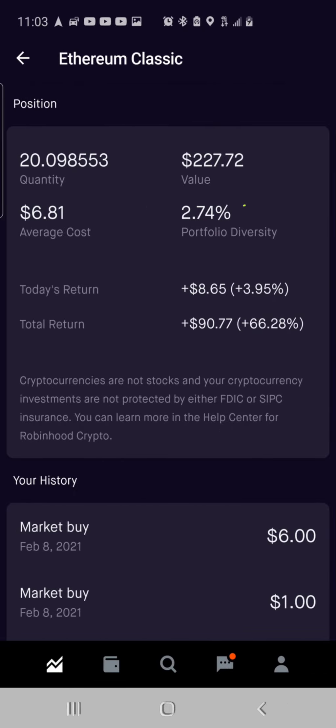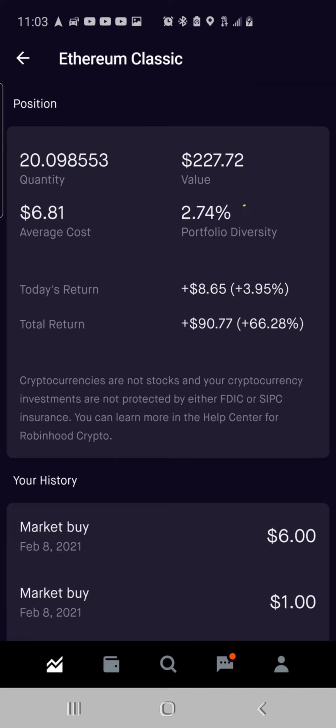Then we got Ethereum Classic — I got about 20 coins. Average cost is $6.81. This is about a $137.40 investment, now valued at $227.72. It is 2.74% of the portfolio, up $8.65, up 3.95%. Total return is $90.77, up a total percent gain of 66.28%. Last time I bought some was on February the 8th — I bought $7 worth.